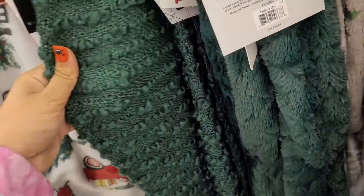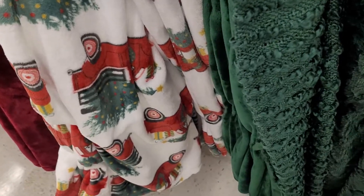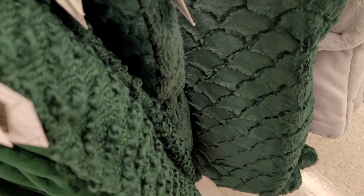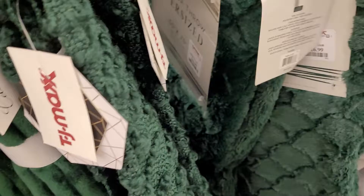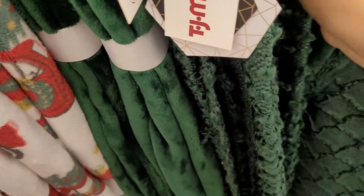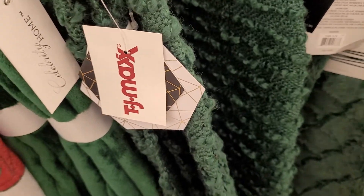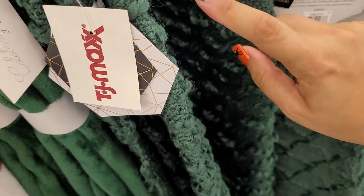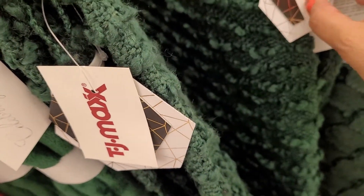Look at this green one — it's crocheted. They have so many of them. This is the green crocheted one and then there's a furry green one. The furry one will keep you warmer, while the crochet type won't keep you as warm. The crocheted one is more decorative — you don't really use it as a throw, but it looks really nice on furniture.